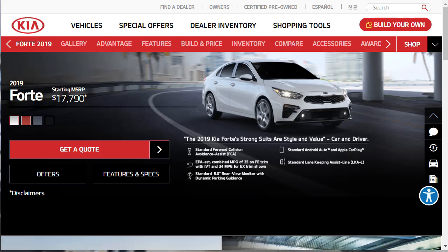Hi, welcome, thanks for joining me. On this episode of Build Your Own, we're going to build price and option the 2019 Kia Forte EX. Before we do, I just want to remind you that if you find this build and price review helpful, informative, or entertaining, please like, share, and subscribe to my channel.